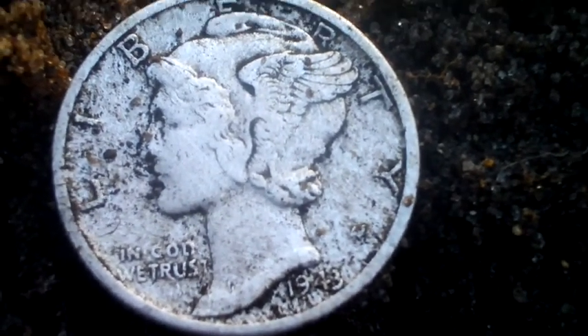It's almost dark now and from about seven inches I got a high tone, but the numbers were reading penny and memorial and all that — and I got a 1943 Mercury Dime, my 49th silver of 2010. 1943 D.